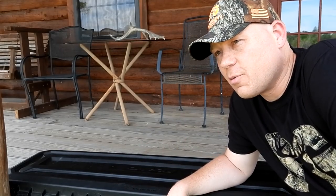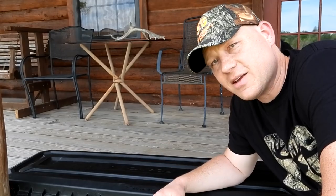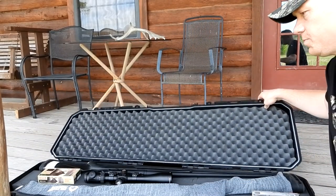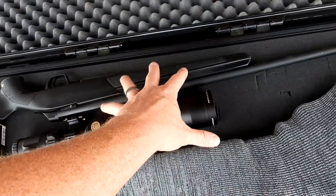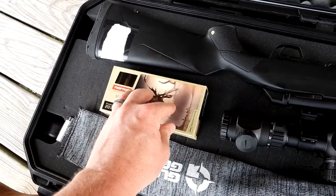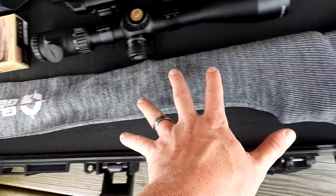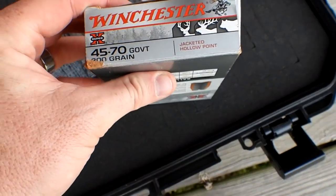I brought two rifles — that's always a good idea in case a scope messes up or something breaks. If you have the space, bring three even. The one unsheathed here is my Winchester XPR in 300 WSM. I brought some Norma Bond Strike 180-grainers for that one. But what you guys voted for is what's in this sock right here — and if you hadn't guessed it already, it is my 45-70, and we've got these 300-grainers we're going to fling out of it.